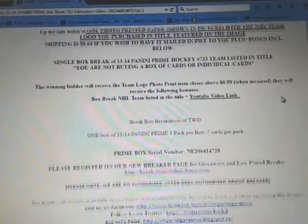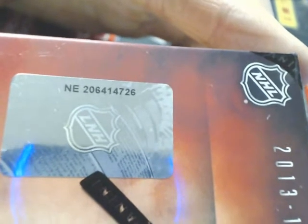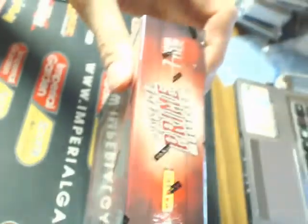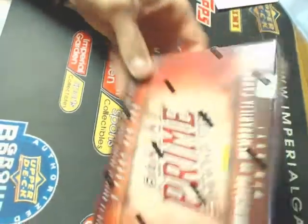So break 723, and our serial number tonight is NE-206-4147-26. I do apologize — I misread the number and listed it as ending in 28, but it's actually 26. All the other numbers were correct, just the 6 and 8 there. The box is sealed, so I apologize for that error.